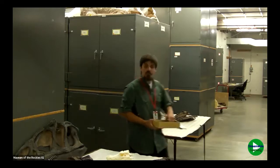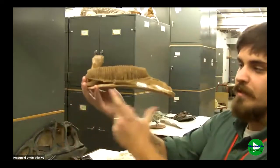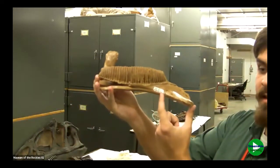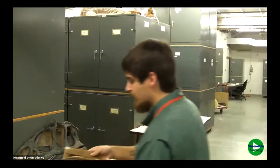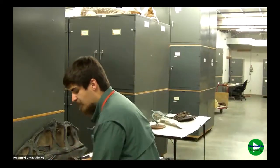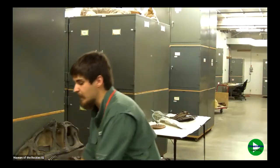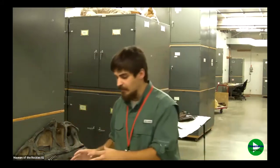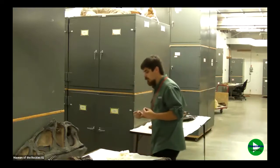This is the lower jaw of a duck-billed dinosaur called a hadrosaur. This is where the teeth would be. You can see there's a little white label painted on there. Most of what my job involves is putting those labels on the fossils and then making sure they have nice little boxes and foam to pad and protect them so they have a really safe home. Then I enter the data about those fossils into big databases so that visiting researchers and scientists can find the fossils they're looking for.